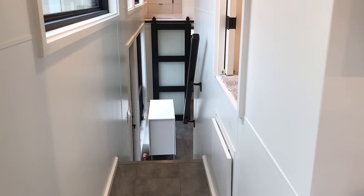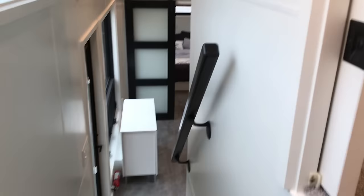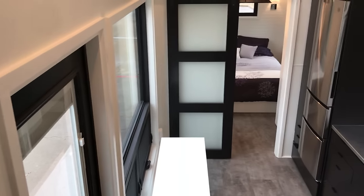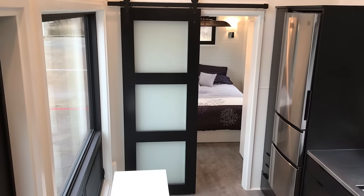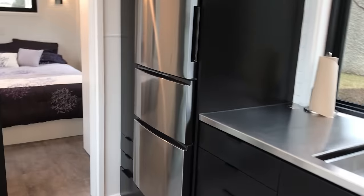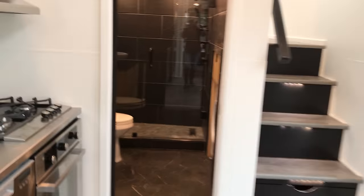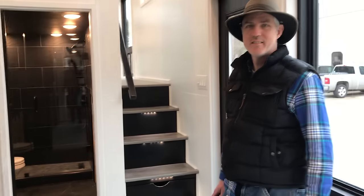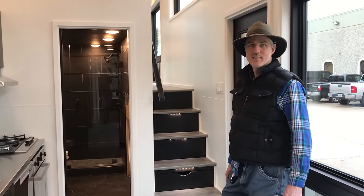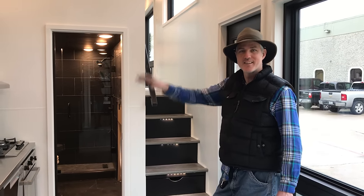It's eight-and-a-half feet wide, so this is a total tiny home. 32 feet is the main area, and then seven more feet for the gooseneck area. Thanks for watching — this home is sold, but contact us if you want a home like this one and we'll build it for you. We'll see you later, thanks for watching!